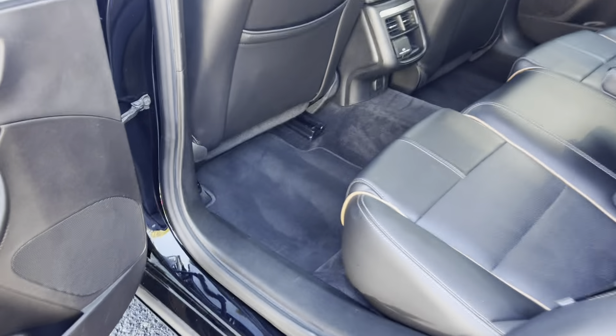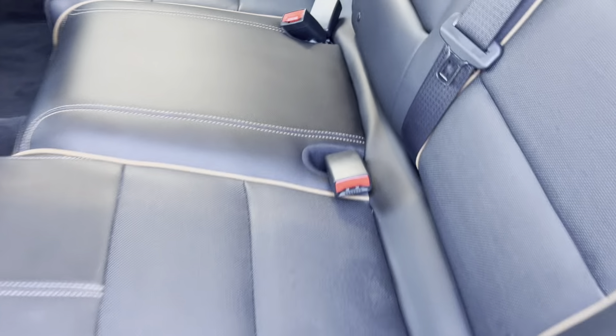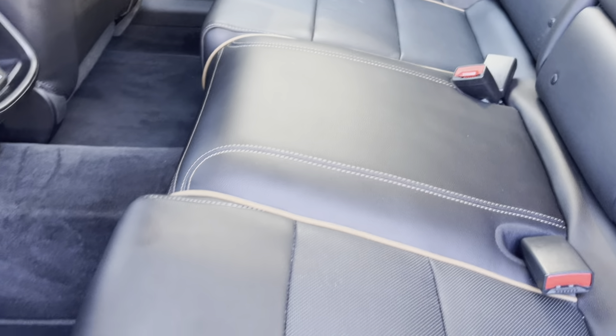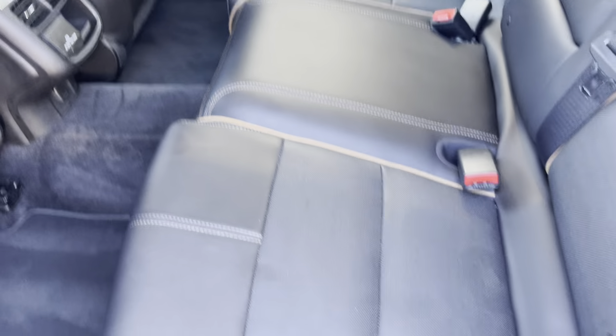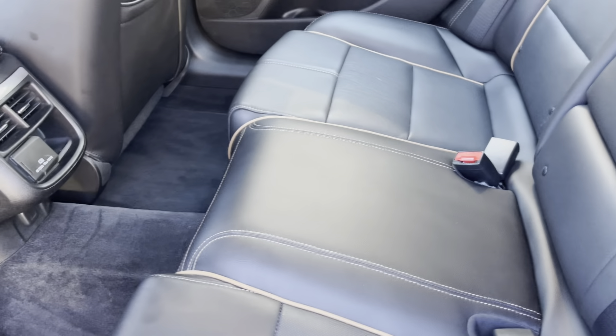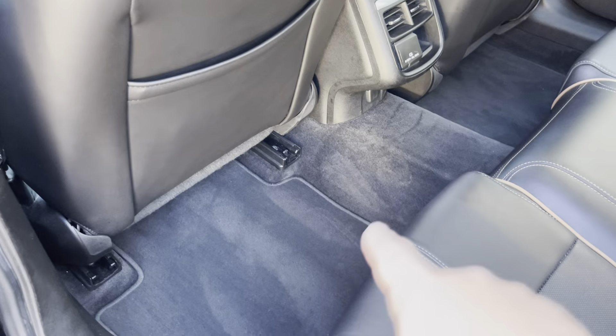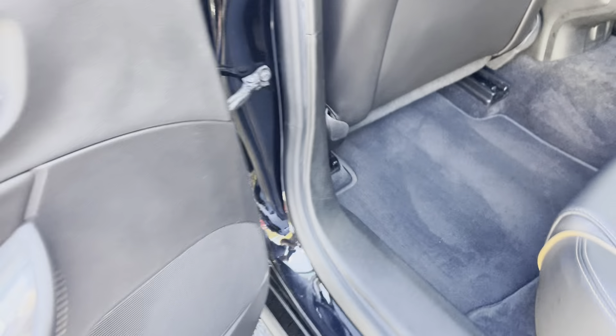Going on here to the back seat, guys. Take a look back here — one of my co-workers pointed this out. A little cup holder action there for you in the middle. I don't think anyone's ever sat back here — nothing that would put any kind of impression in the seats. Usually if there's a car seat you'd see some pretty hard indentions, but nothing like that going on back here. Super nice. A little charging port right there in the middle as well. You can see the vacuum marks still in the floorboard right there, guys.